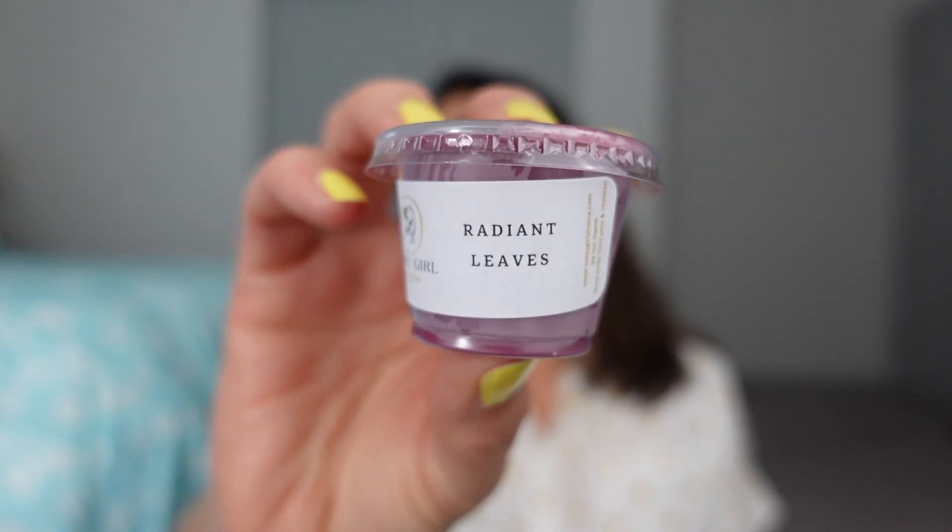Let me start with the samples — I got two. This first one is Radiant Leaves. I don't know what's in it, but it smells very pretty. There's a sweet, sweet perfuminess to it. I can't quite name what that smell is, but I hate that — whatever it is, I would buy more of this. Radiant Leaves. That's very good.